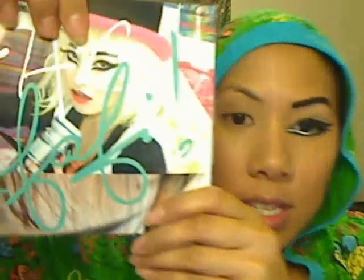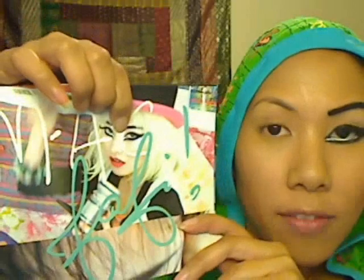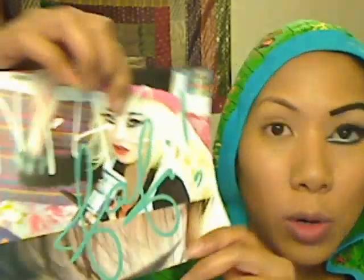Does it look familiar? It's the Fafi advertisement that comes in your bag — the poster that folds out. I saw a lot of the MAC artists wearing an icon like this at the Fafi pre-release party on Sunday the 10th. I decided to tone it down just a little bit. It was super cute when they wore it in person, and I don't think I'd wear it out, but I just think it's kind of cool.